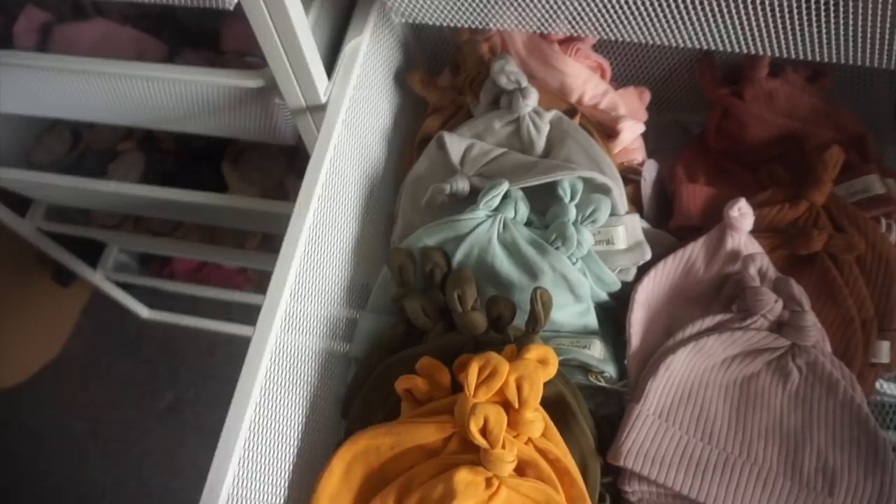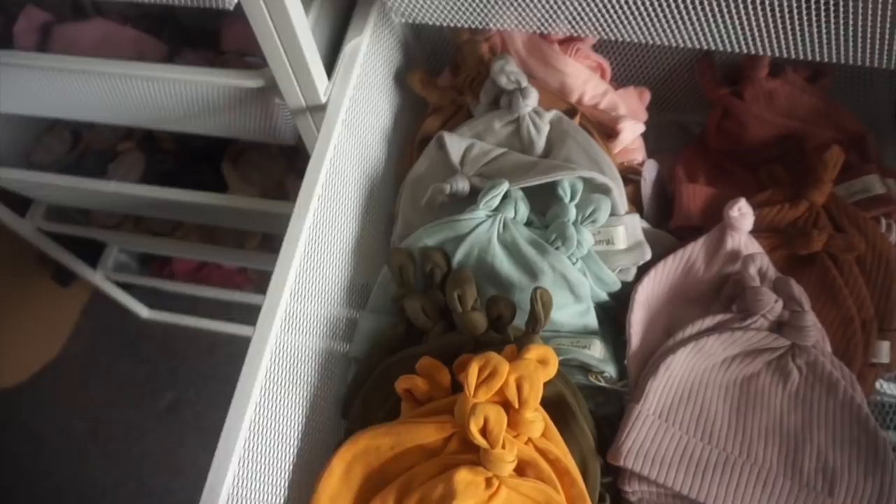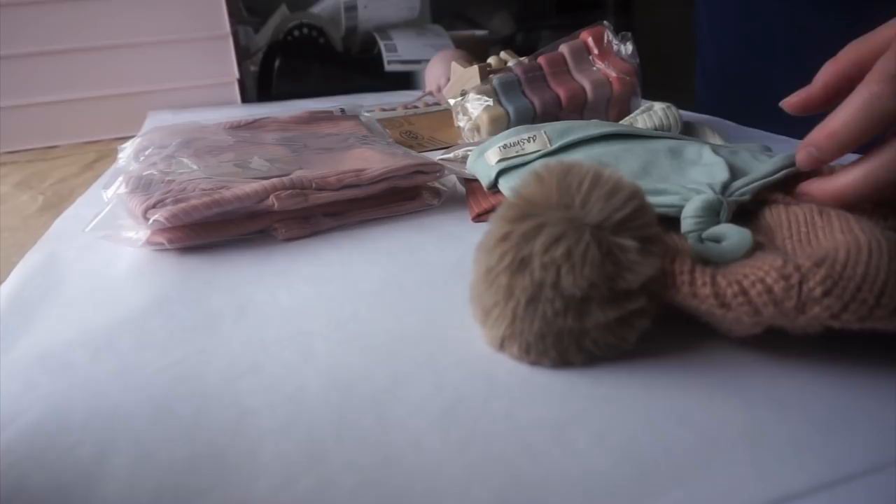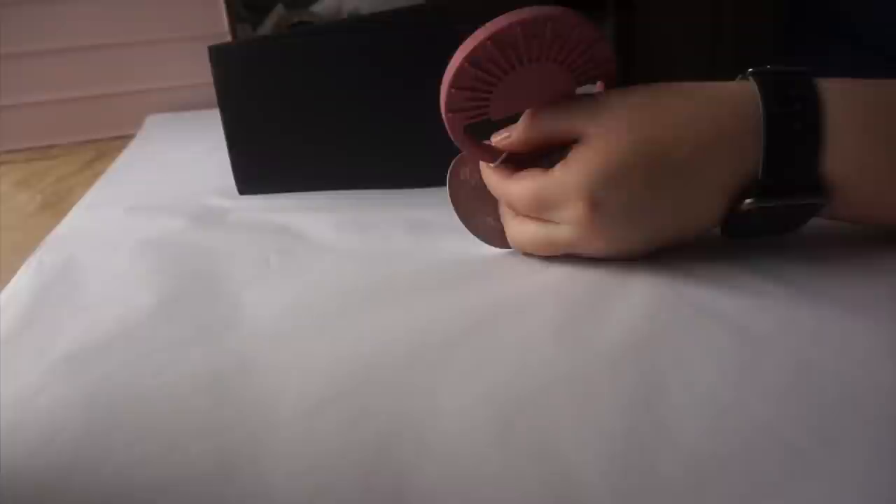Her order is obviously for a little girl, so I'll put in a little extra hat — I might do this one, it's such a pretty color called sea foam, for three to six months. I just went and double checked — this is why I always double or triple check — and I forgot the sun teether in rose, so I'll pop that one in too.